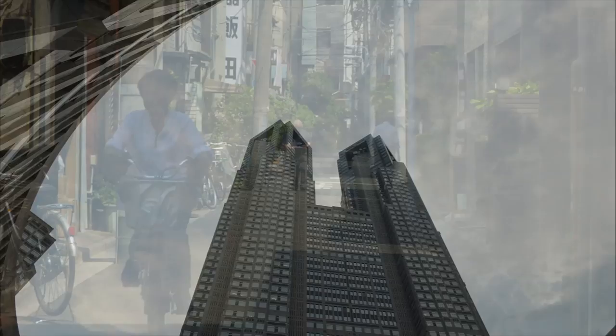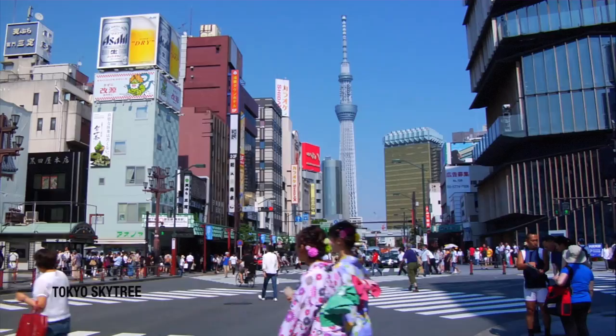Today, these towers, which were designed to resemble a computer chip, are overshadowed by our next top pick for great views: Tokyo Skytree.